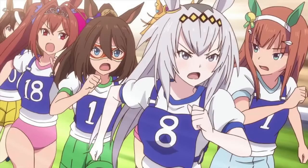I wasn't sure about this video at first since I'm not a huge Uma Musume fan, but after doing some research I actually appreciate the show a lot more.